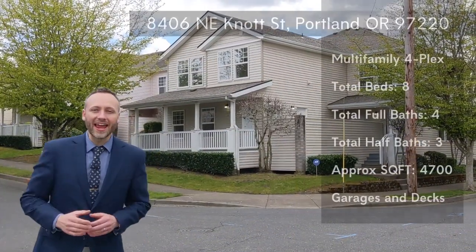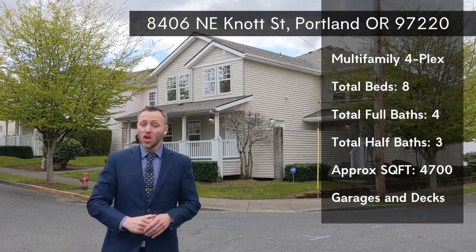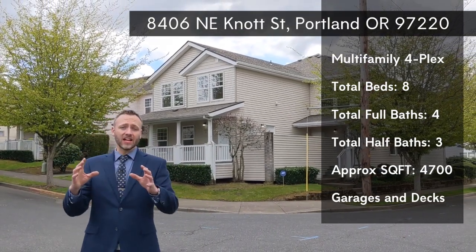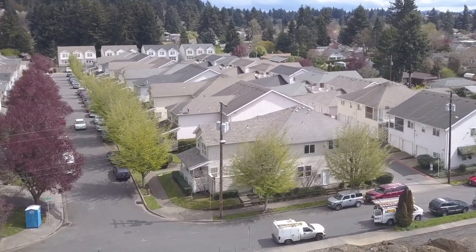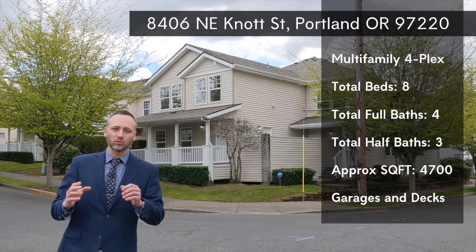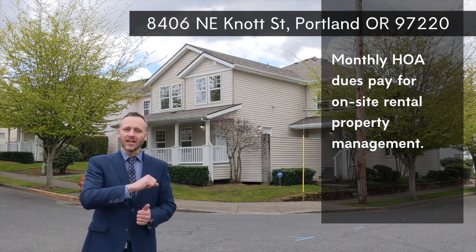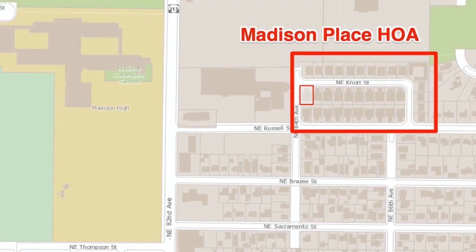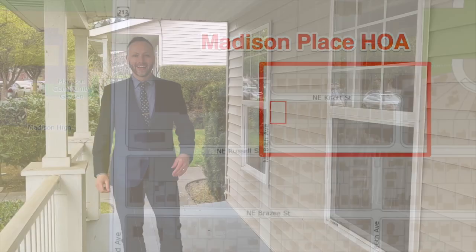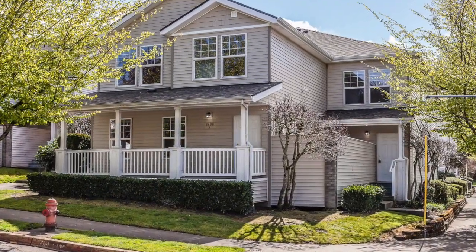Hi and welcome to 8406 Northeast Knott Street in Portland, Oregon. This building has four units, each roughly 900 square feet with two bedrooms, one and a half bathrooms, and a garage. As a rental investment property, it's very unique because it has its own on-site property management included in the Madison Place HOA dues. Two of the units have had their finishes recently updated — value-added for the future owner.